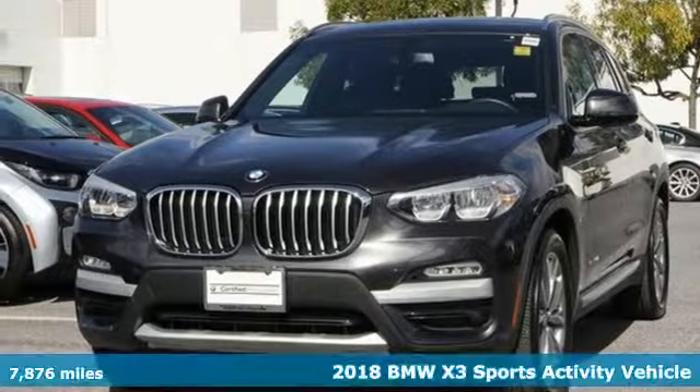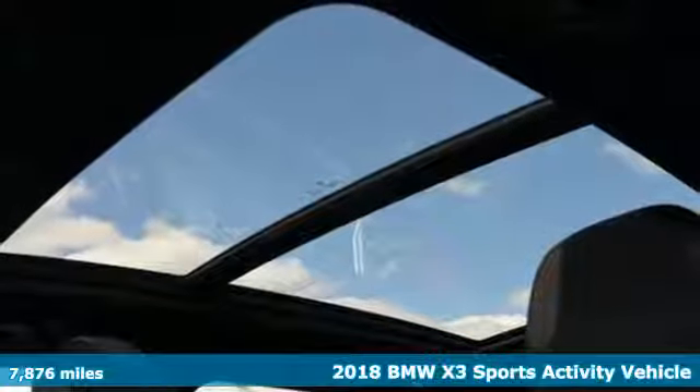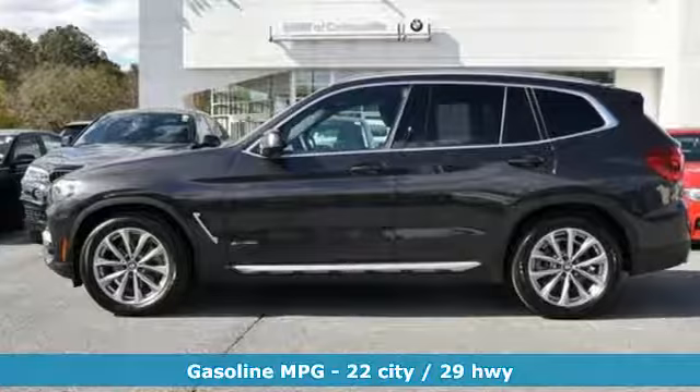It's a 2018 BMW X3. Whether your instincts lead you to unpaved roads or just down the to-do list, this X3 delivers on what you need.